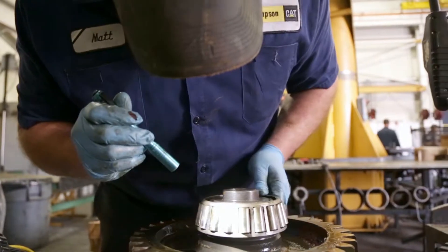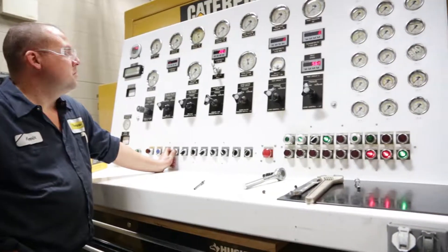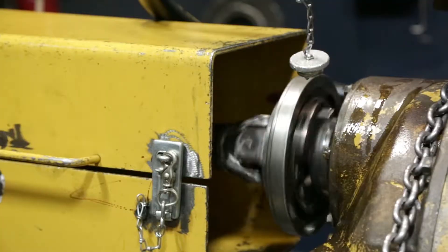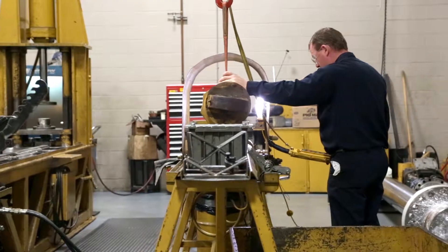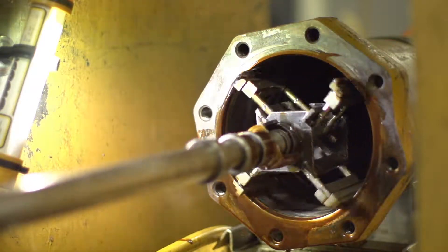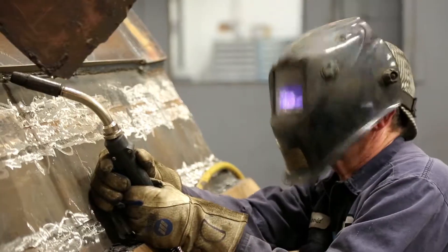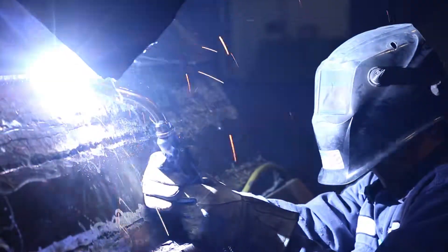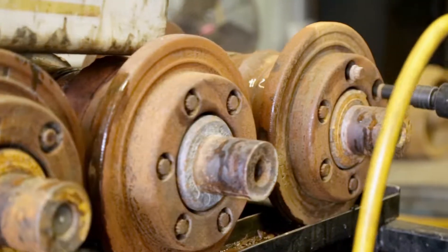Powertrain repairs and rebuilds are held up to the same standards. Technicians rigorously test components throughout the entire process to ensure quality repairs. The full-service hydraulic shop at the CRC can repair or rebuild any brand of hydraulic systems at a fraction of the cost of purchasing replacements. The CRC also has a full-service custom fabrication shop performing bucket, frame, and track repairs as well as roller rebuilds.